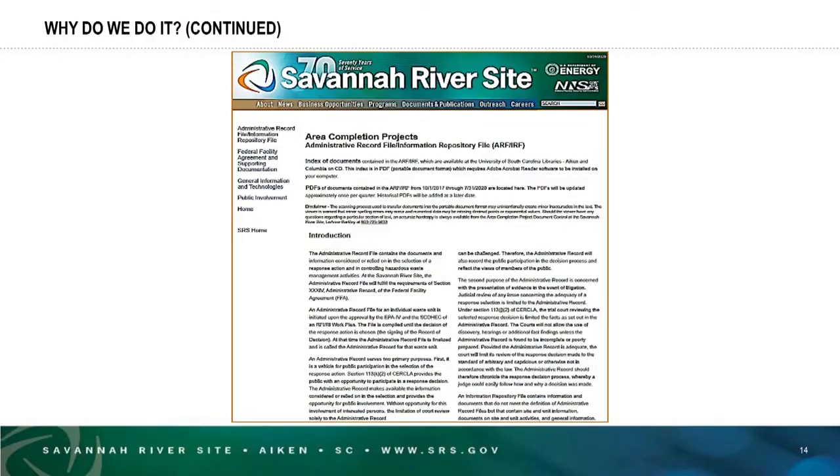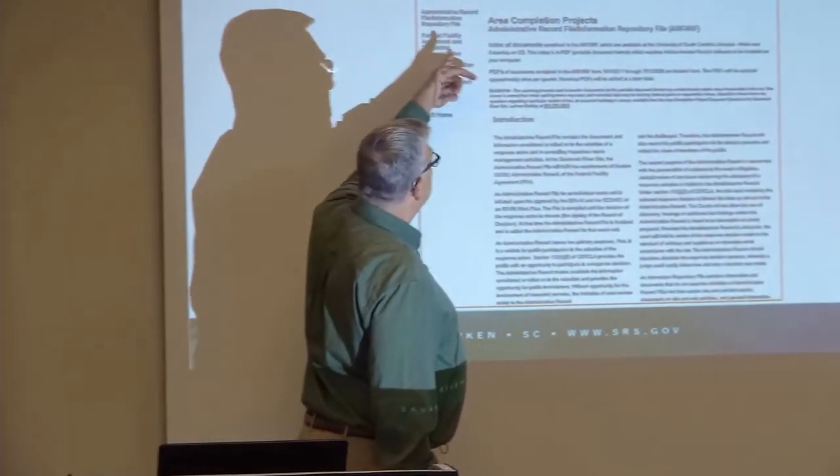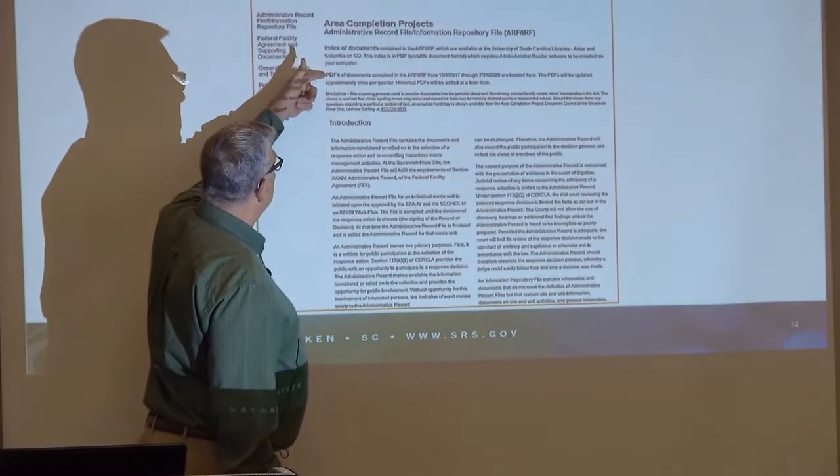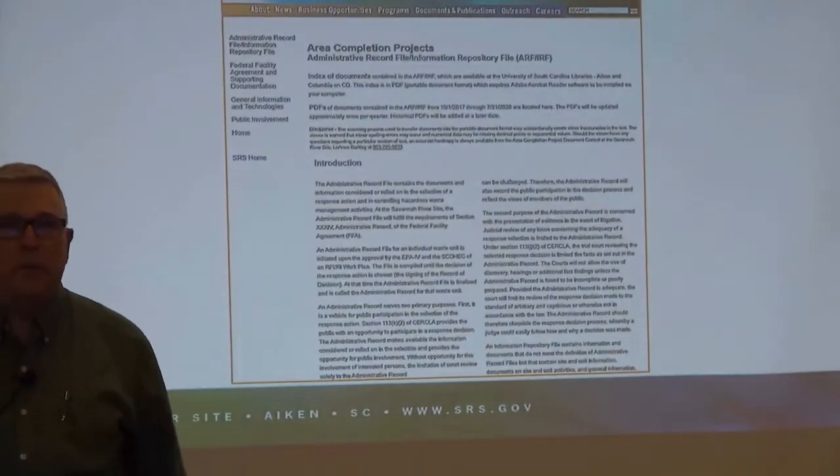This is what the page looks like where you can actually access the documents. This is a live link — it'll take you to the index or the list — and this link will take you to the PDF copies of those documents.